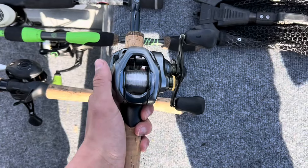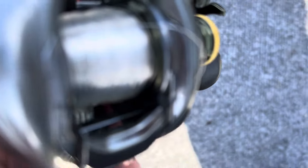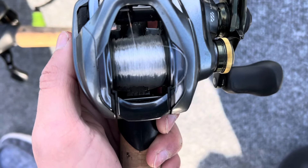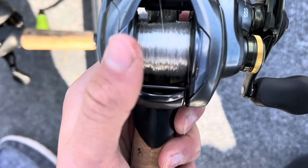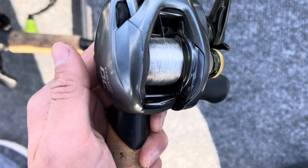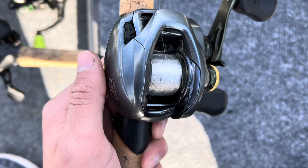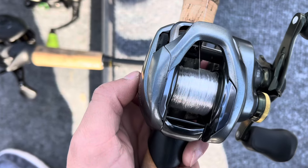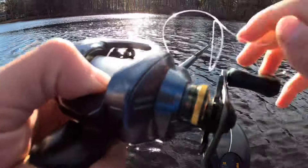On this reel — if you can see in there — this little loop in the line is stuck in the actual button that you use, so my line's stuck in there. I don't know how it got in there; it makes no sense. I've never seen that happen. You'd think on such a fancy reel it wouldn't do that. I got the line out but I don't understand how it did that — that amazes me.